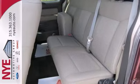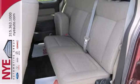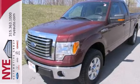Check out this F-150 at Nye Ford. Better yet, come in for a test drive and let's make a great deal today.